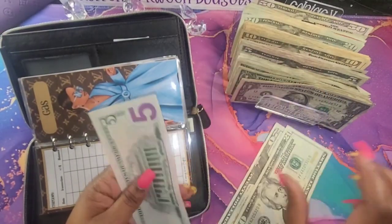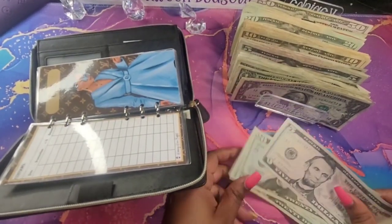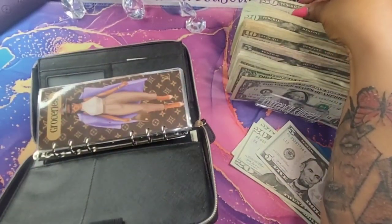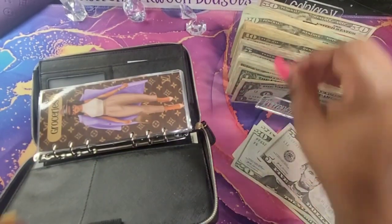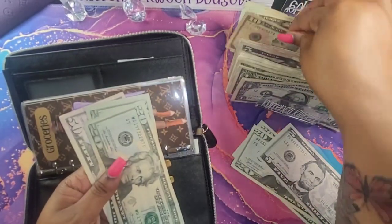So in groceries, I have $45 left over. I need to start keeping track of how much I have left over in each envelope. We're going to do $100 for my groceries: $50, $70, $90, $100.